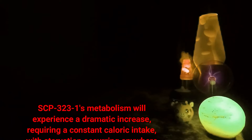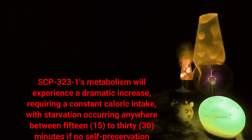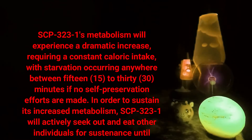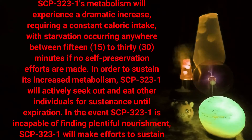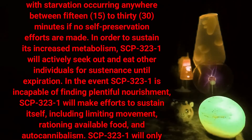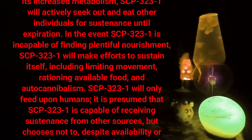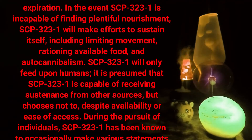SCP-323-1's metabolism will experience a dramatic increase, requiring a constant caloric intake, with starvation occurring anywhere between 15 to 30 minutes if no self-preservation efforts are made. In order to sustain its increased metabolism, SCP-323-1 will actively seek out and eat other individuals for sustenance until expiration. In the event SCP-323-1 is incapable of finding plentiful nourishment, it will make efforts to sustain itself including limiting movement, rationing available food, and auto-cannibalism.